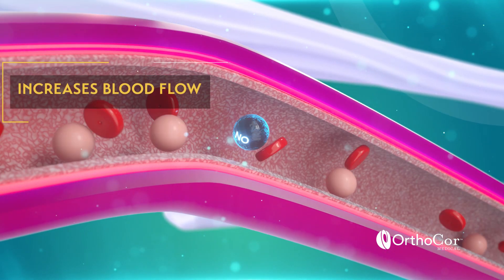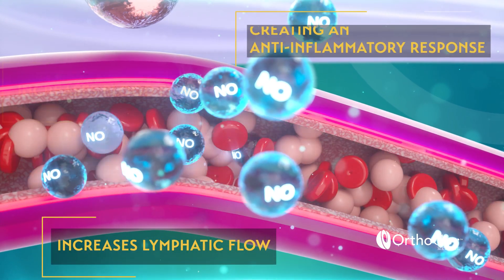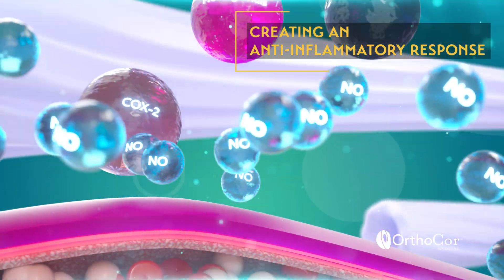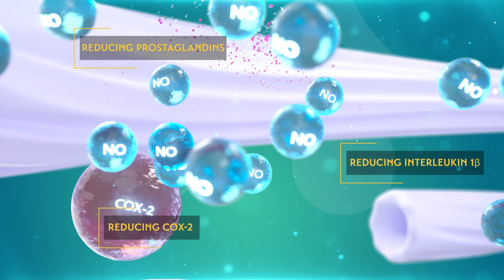Nitric oxide increases blood and lymphatic flows, creating an anti-inflammatory response, reducing pro-inflammatory cytokines such as COX-2 and Interleukin-1 beta.